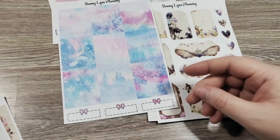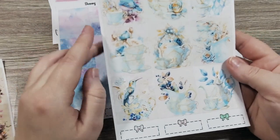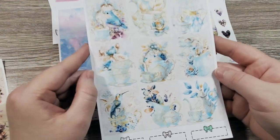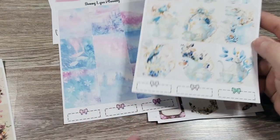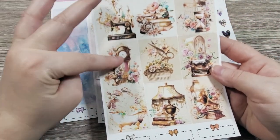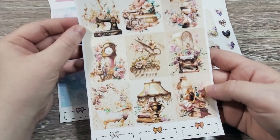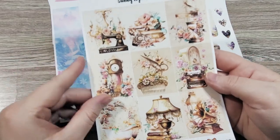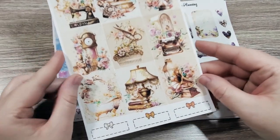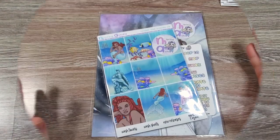And then we've got some antiques — clock and typewriter, Victorian lamp, clawfoot tub. Just a little bit of vintage. So that is everything that I got from Sammy Lynn Planning.